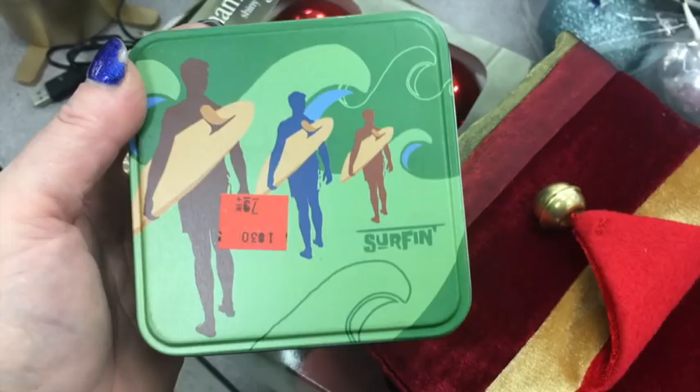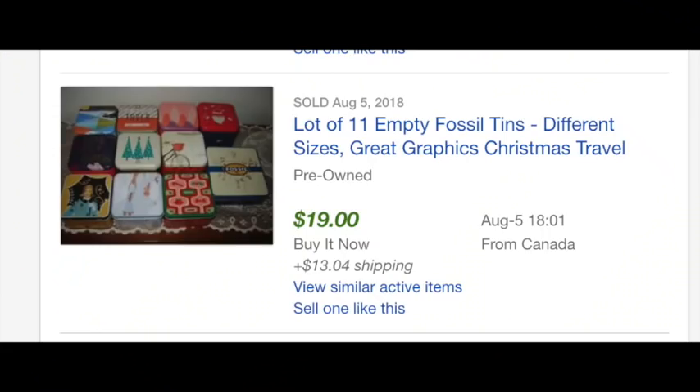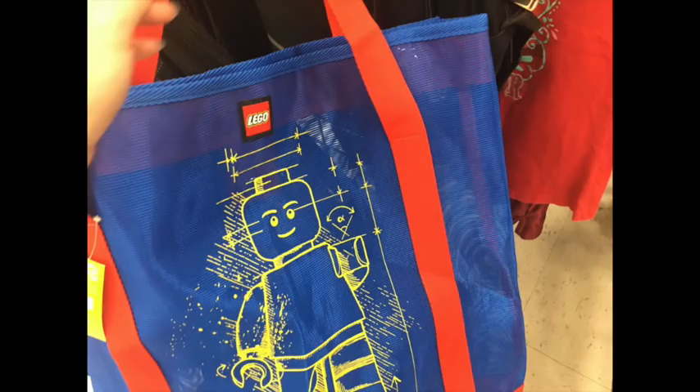Another fun thing I like to pick up are fossil tins. A lot of these can be lotted up and sold on eBay, though I like to get them pretty cheap — usually at garage sales for maybe a quarter or less. Here you can see empty fossil tins in different sizes and designs selling for $20 or so. Some are collectible on their own and could sell for $18 by themselves, so if you see them, consider lotting some up.